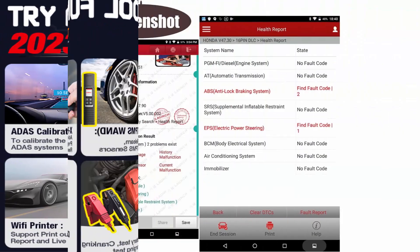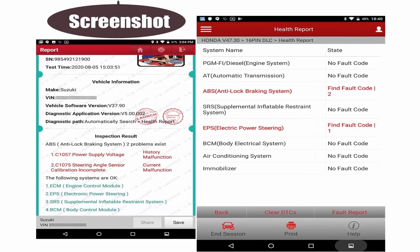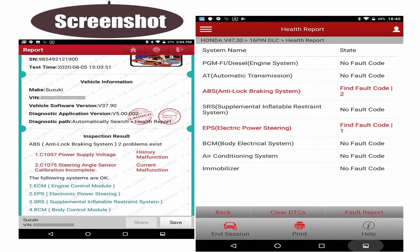2023 better hardware with real active test, covering 99.99% of vehicles worldwide.